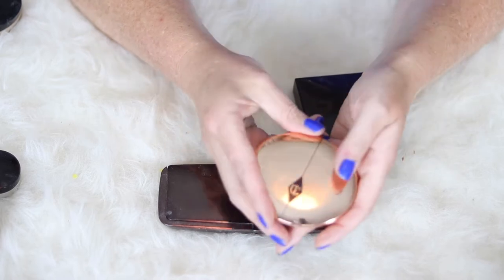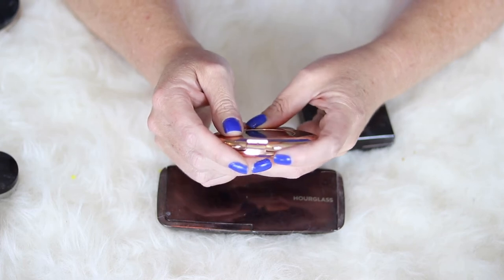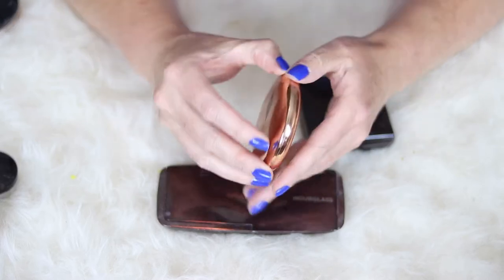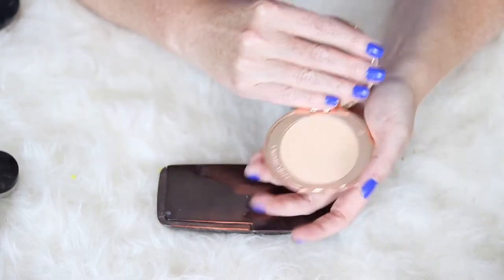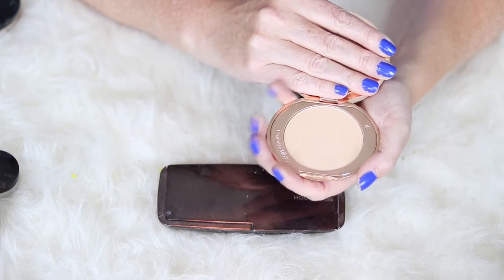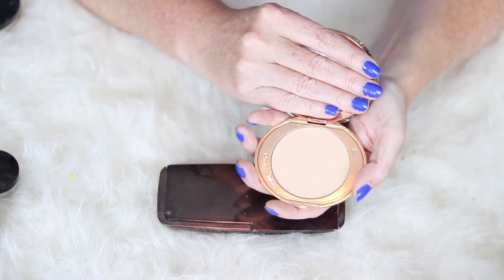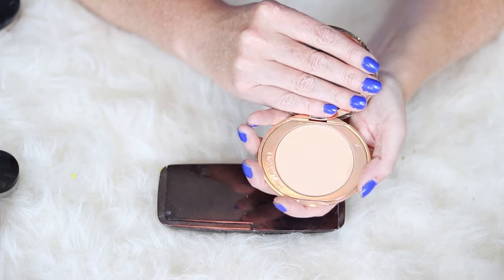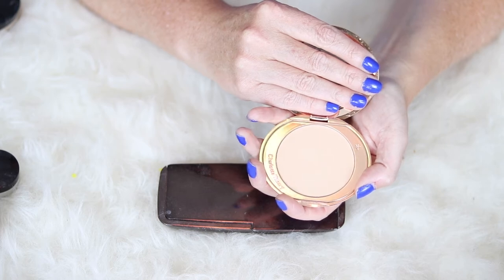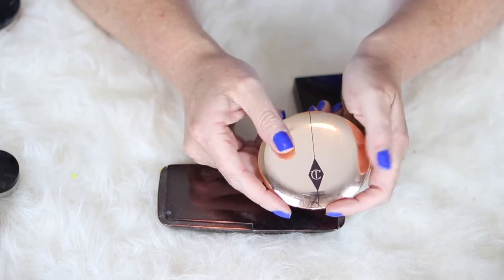Next up, probably my favorite high-end setting powder is by Charlotte Tilbury — this is the Airbrush Flawless Finish Skin Perfecting Micro Powder and I have it in Two Medium. This shade is perfect for me to set my face. I've tried to set my under eye with it and I think I would need one shade lighter for that. I love love love this powder — I don't care about the price tag. It gives you just a gorgeous, airbrush flawless finish, and the packaging is just gorgeous.